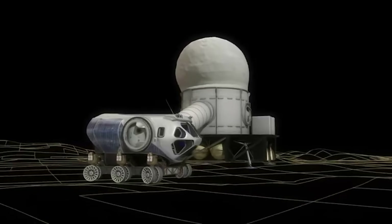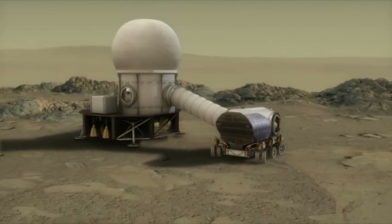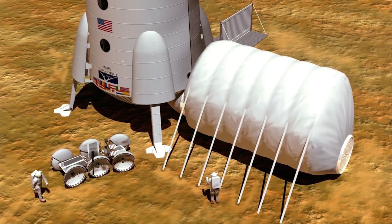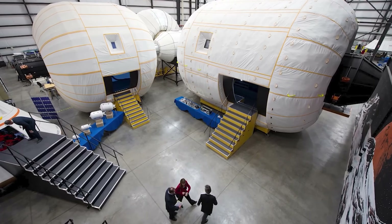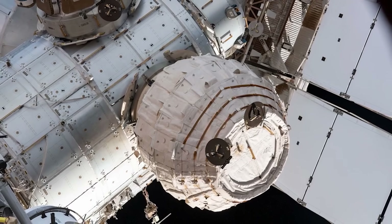In recent years, inflatable space structures have become a serious alternative to traditional rigid modules. Researchers around the world have spent decades advancing this technology, developing ultra-strong materials to endure the harsh space environment, creating sophisticated models to predict inflation behavior, and engineering ways for these structures to remain rigid after deployment without needing constant internal pressure.